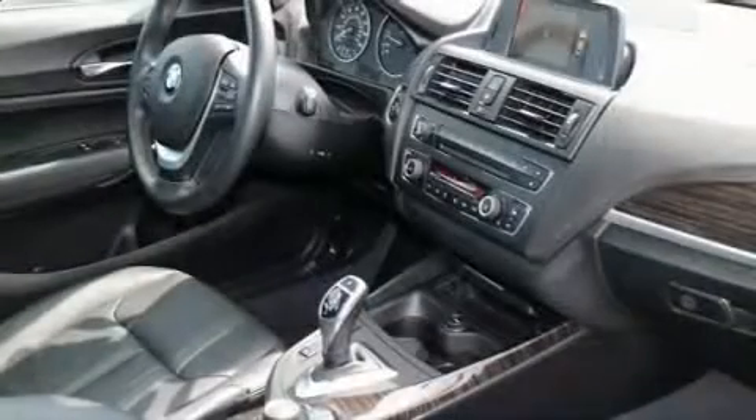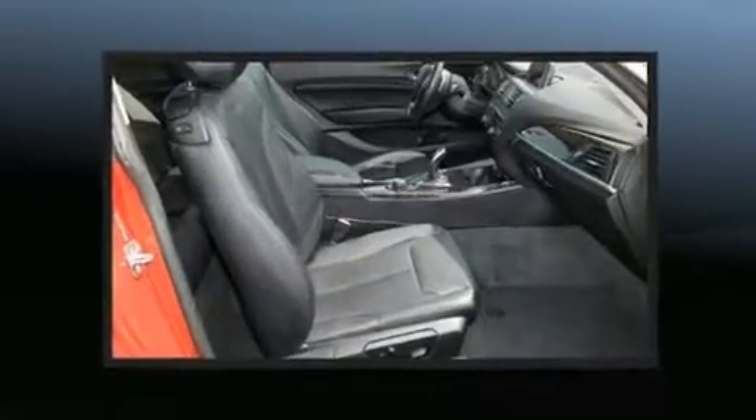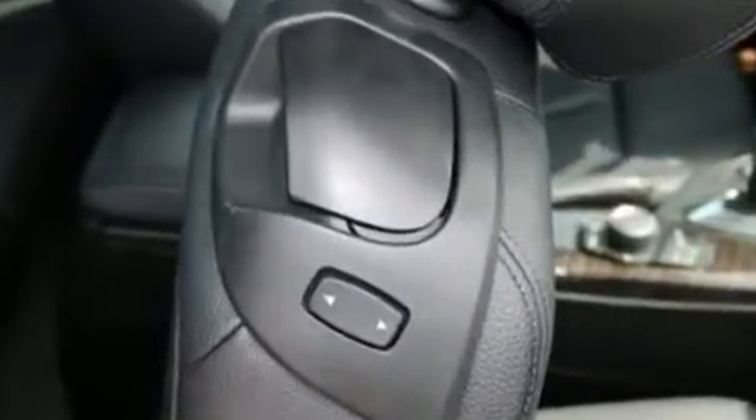BMW also prioritized safety and security with features such as dual front impact airbags with occupant-sensing airbag, anti-whiplash front head restraints, and four-wheel disc brakes with ABS.